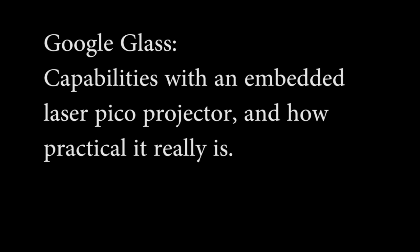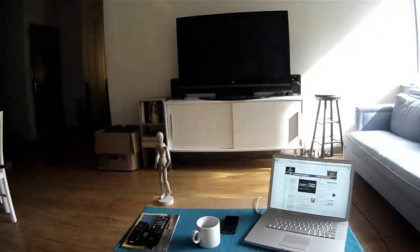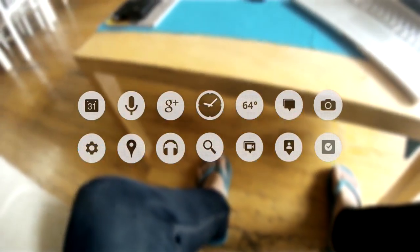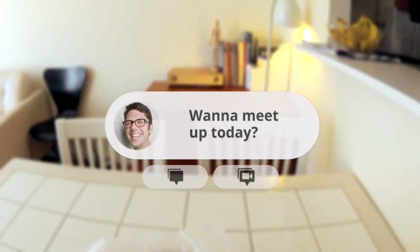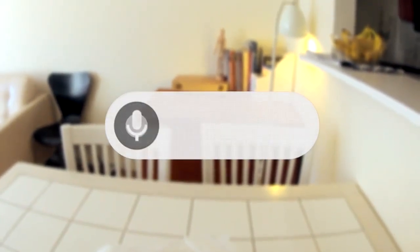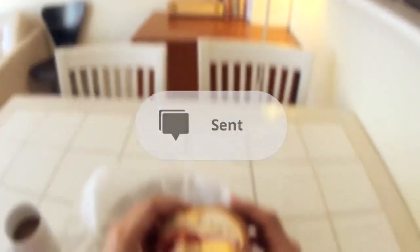Google Glass is a revolutionary new product that allows hands-free display of information currently available on most smartphones. The device uses voice commands and buttons to navigate through the Android operating system. Specifically good for photos and participating in video chats, it also facilitates scheduling, maps, text chat, and notifications through its augmented reality head-mounted display.